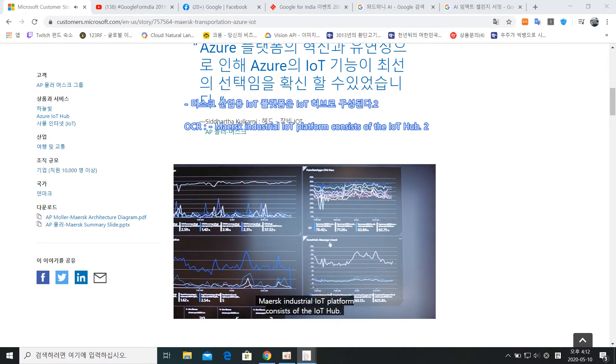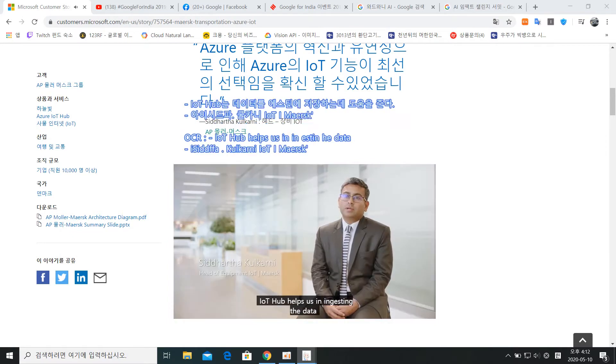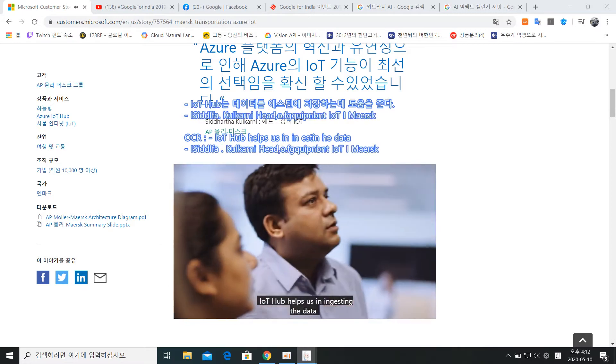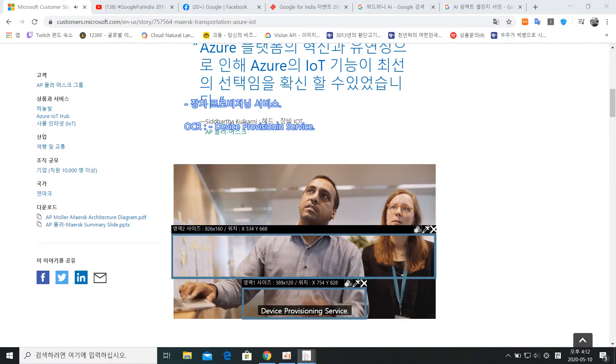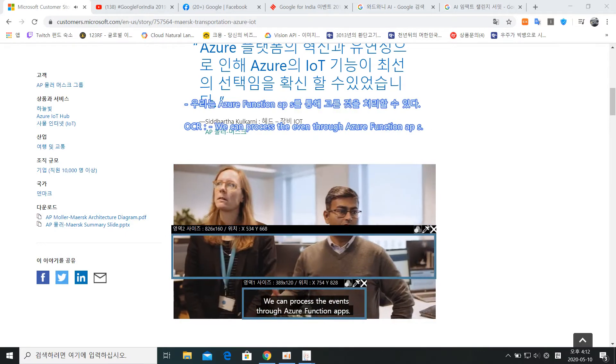The Maersk Industrial IoT Platform consists of the IoT Hub. IoT Hub helps us in ingesting the data from these 380,000 devices. It has a seamless integration with the device provisioning service. We can process the events through Azure Function apps.